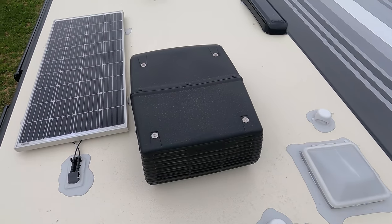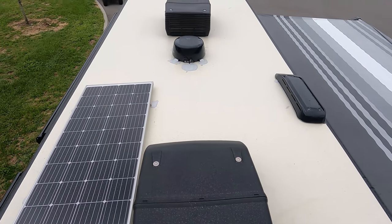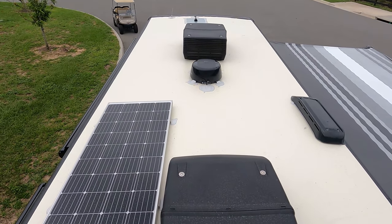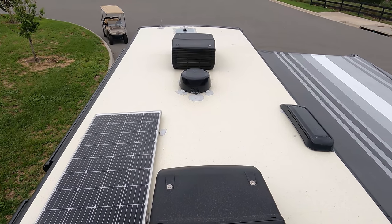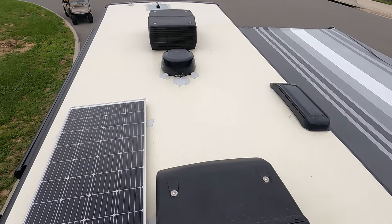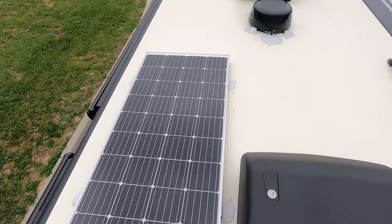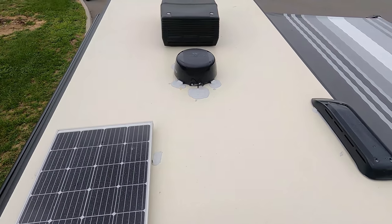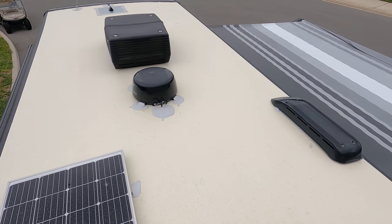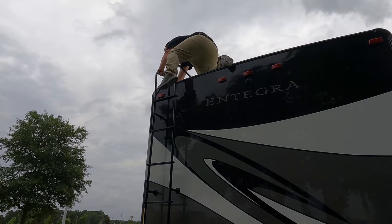Up here on the roof you can see the nice one-piece fiberglass roof. Check this out — not one but two air conditioning units. New for 2021, they changed to 50 amps, so both AC units are the 13,500 BTU units. We also have a solar panel already on the roof, and right there is your Winegard 360 digital antenna.